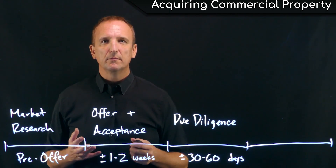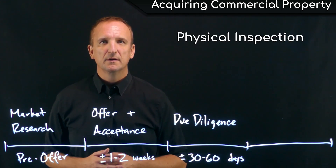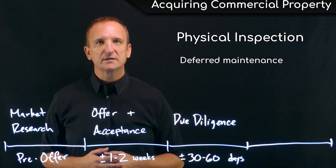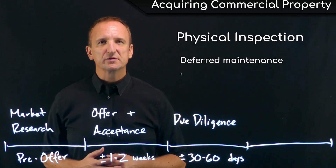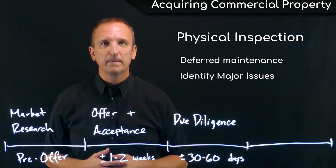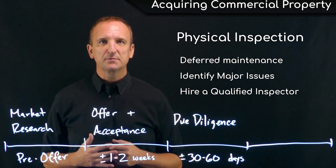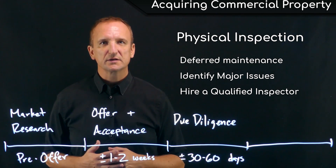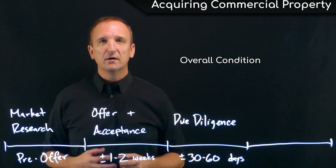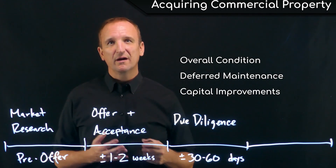The third and probably most important part of the due diligence process is the physical inspection. Does the property have any undisclosed deferred maintenance? Are there major issues that are going to affect the usability of the property? It's critically important to hire a competent building inspector that understands the property type being acquired. Ultimately, the buyer just needs to know the overall condition of the property, the level of deferred maintenance, and what capital improvements are going to be necessary after closing.